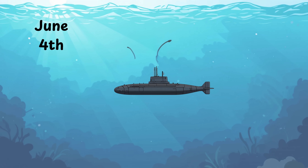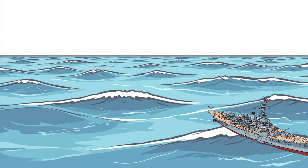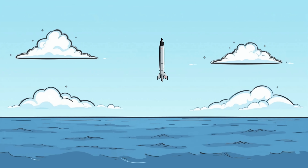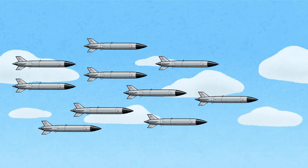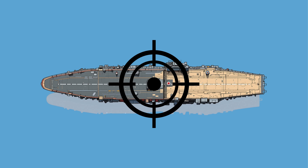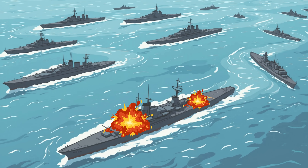The first strike: dawn, June 4th. Before a single U.S. plane has taken off, the Virginia-class submarine is in position. At 5:30 a.m., it launches a full salvo of 12 Tomahawk missiles. They break the surface in silence, then scream toward the sky, flying just above the waves, skimming under radar, curving toward their targets — the Japanese carriers. Each Tomahawk carries a 1,000-pound warhead, modern explosives, modern accuracy. Five minutes later, the sky over the Japanese fleet erupts.